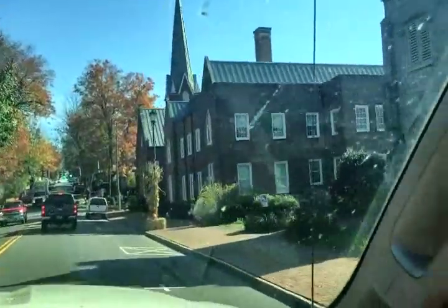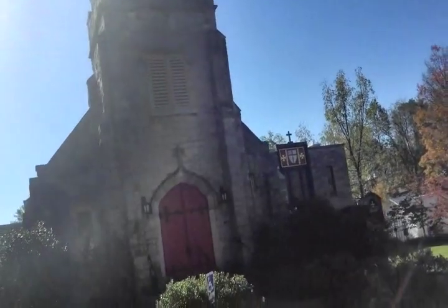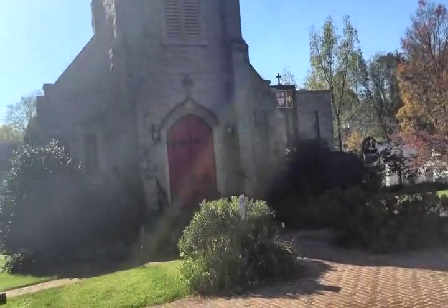Look at this church — oh my gosh, 1846! The sun is killing my pictures. 1846 on that old church.